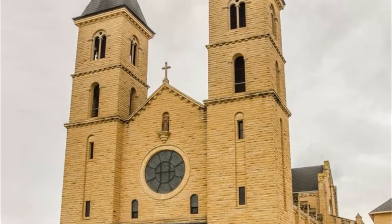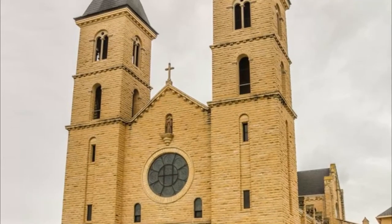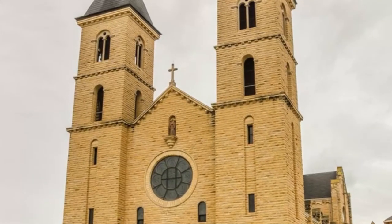Number ten: Saint Fidelis Church. This Catholic church is also called the Cathedral of the Plains and is on the National Register of Historic Places. It is a minor basilica of the Catholic Church and receives over 16,000 tourists every year.